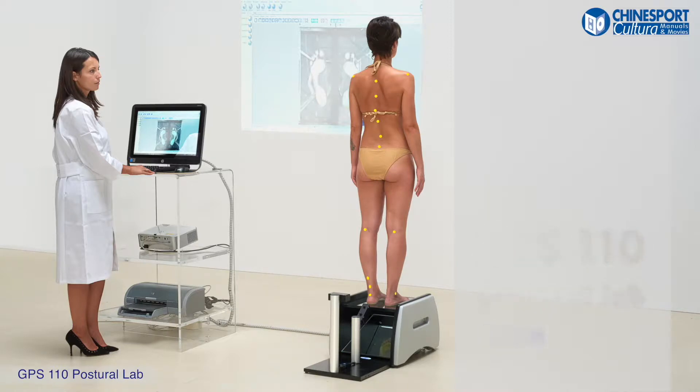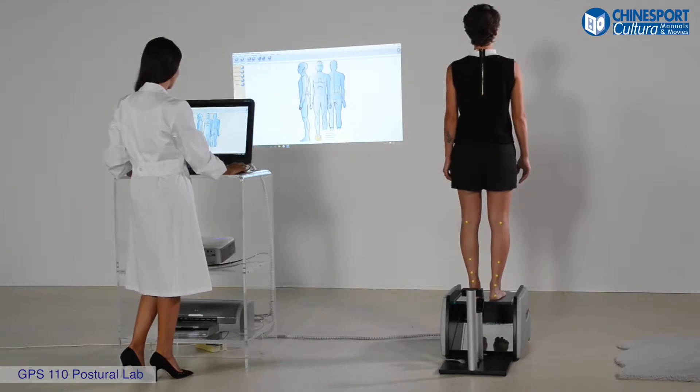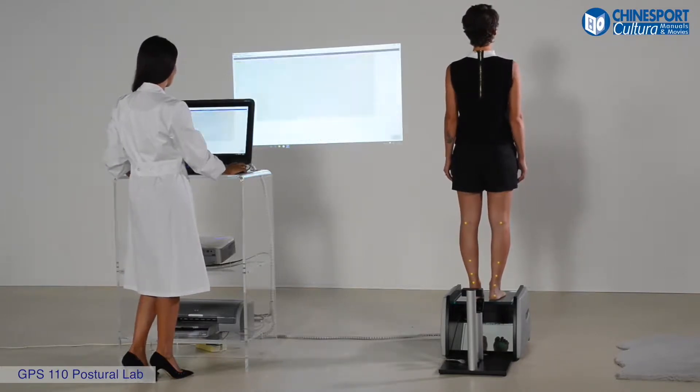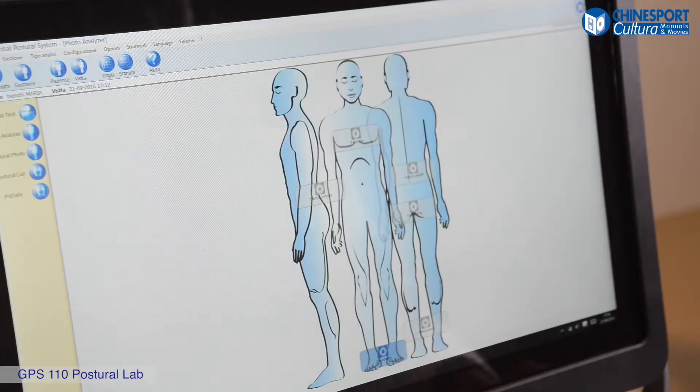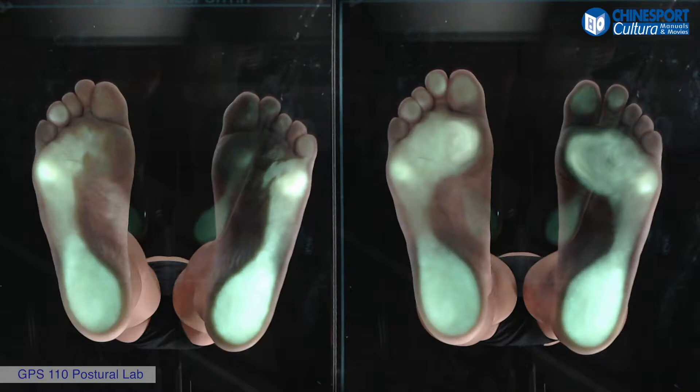GPS 110 Postural Lab. This postural laboratory is suggested for general practitioners, orthopedic specialists and technicians, physiotherapists, chiropodists, and for all those professional carers who deal with foot study and care.